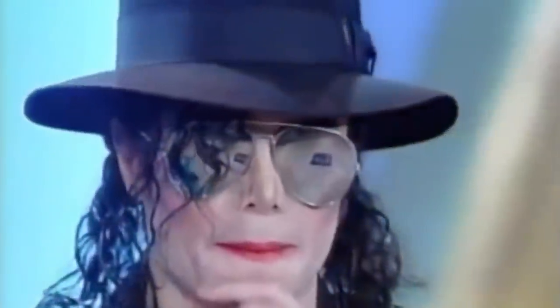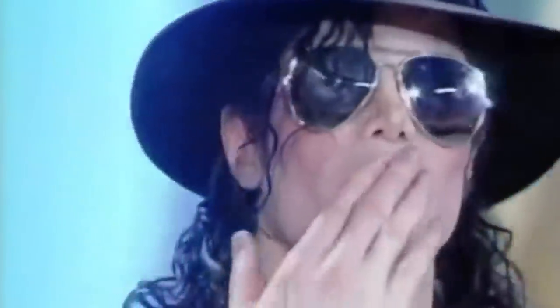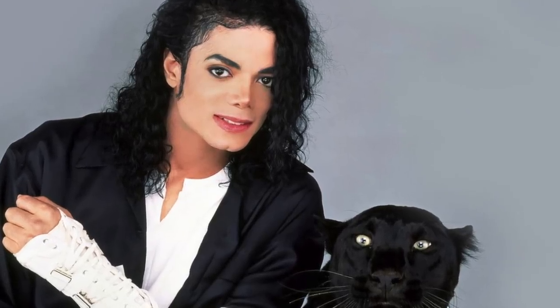Michael Jackson also wore eyeliner, lipstick, and pressed powder on a day-to-day basis, which would further add to his androgynous image.